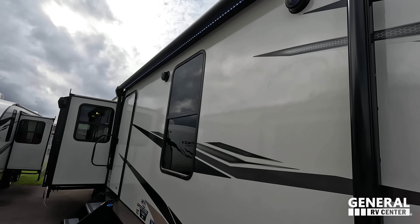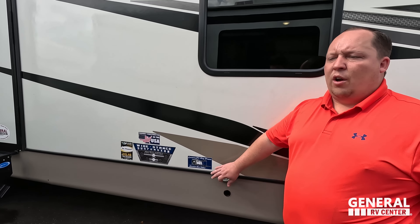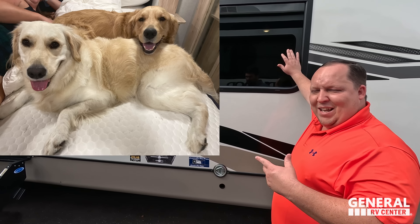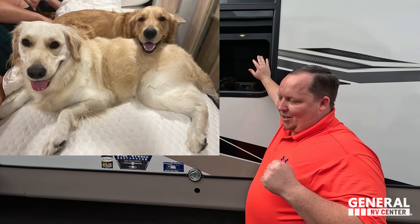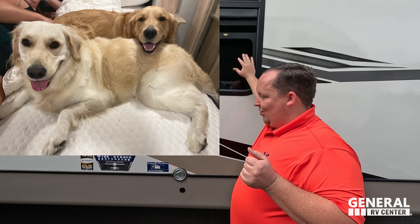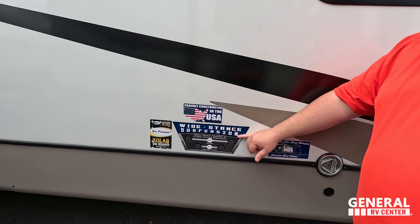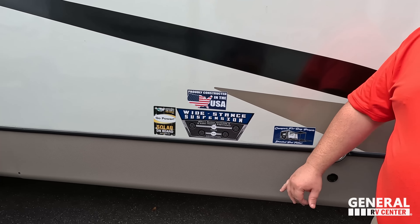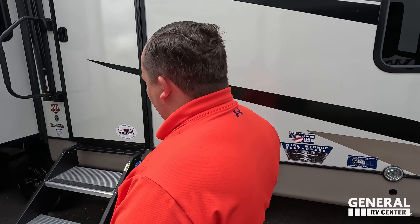We have speakers on the outside, and a shaded pet tether here for you to leash up your furry friends. Constructed in the USA. Notice the wide suspension compared to competitors — it's going to make it easier to tow, especially with a unit this long.